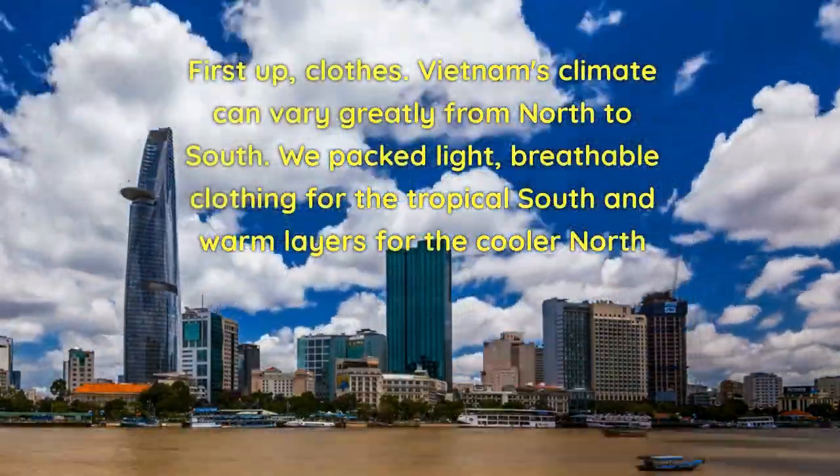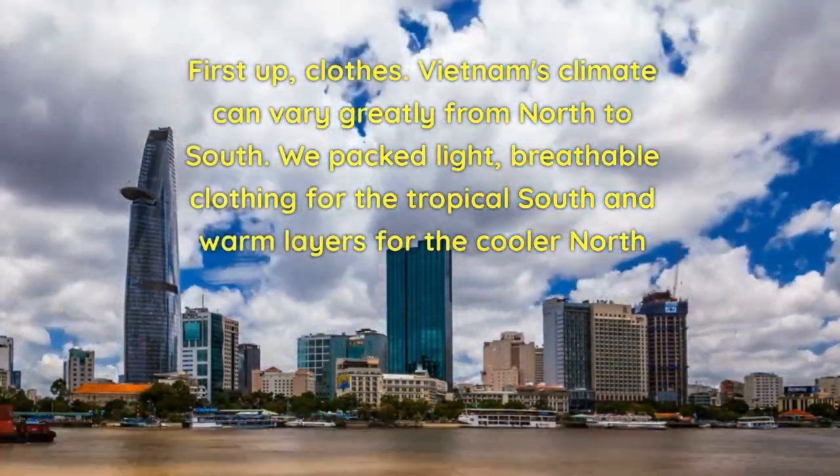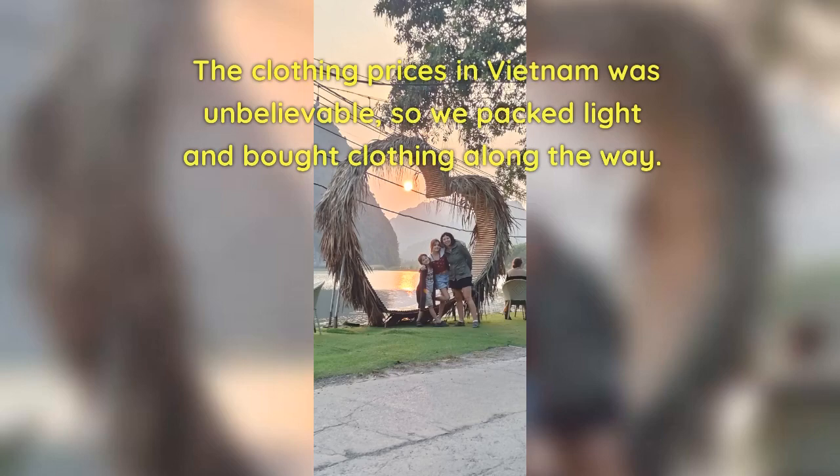First up, clothes. Vietnam's climate can vary greatly from north to south. We packed light, breathable clothing for the tropical south and warm layers for the cooler north. The clothing prices in Vietnam were unbelievable, so we packed light and bought clothing along the way.